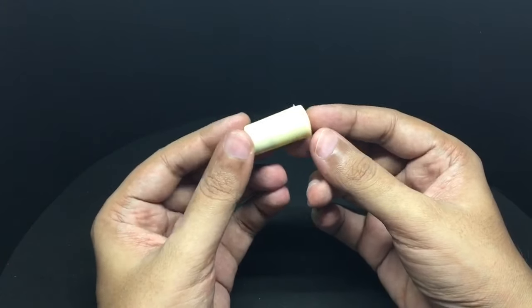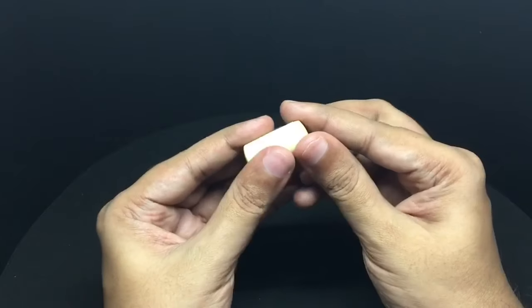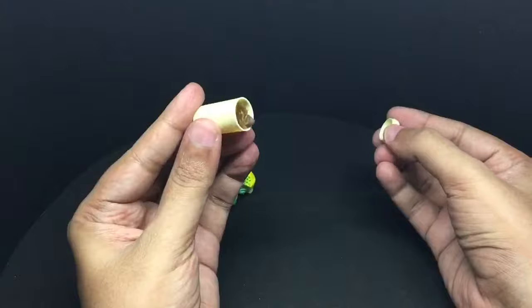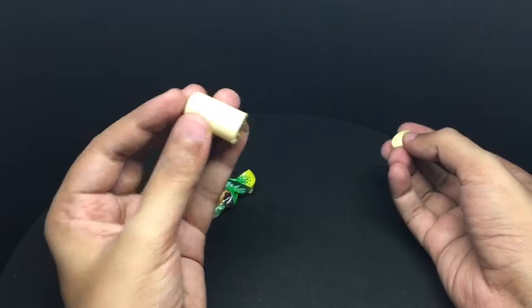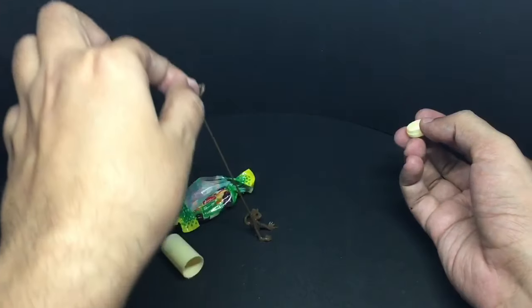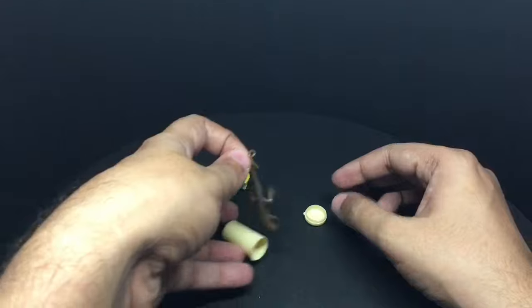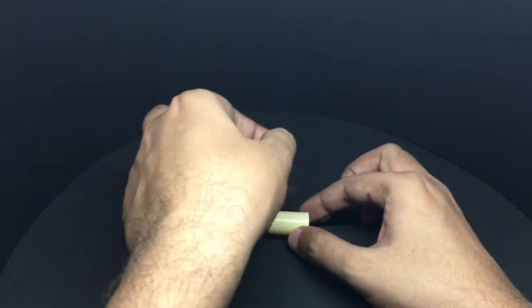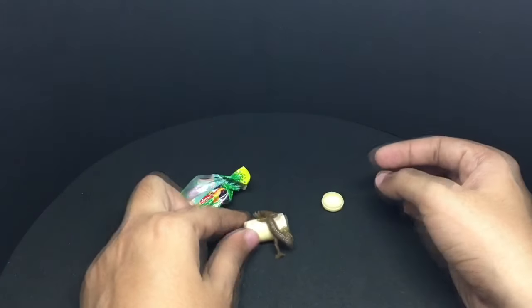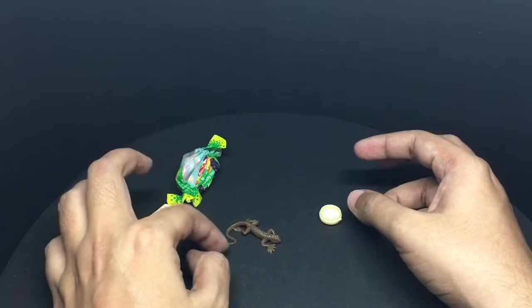It's actually a toy that's disguised as candy. It's actually a really sticky lizard — it has a really weird texture.